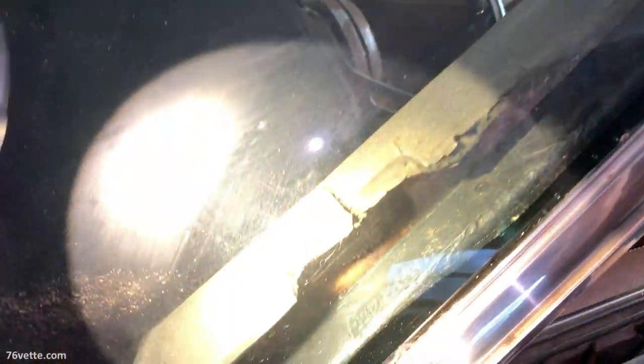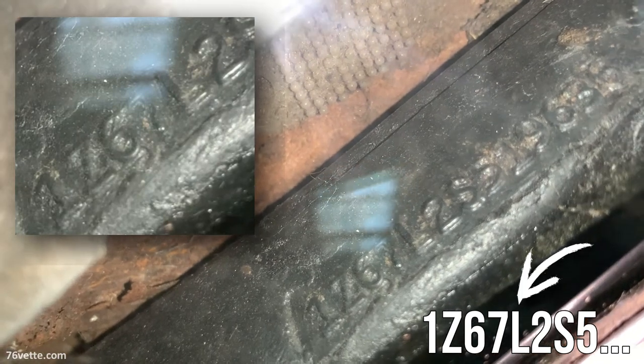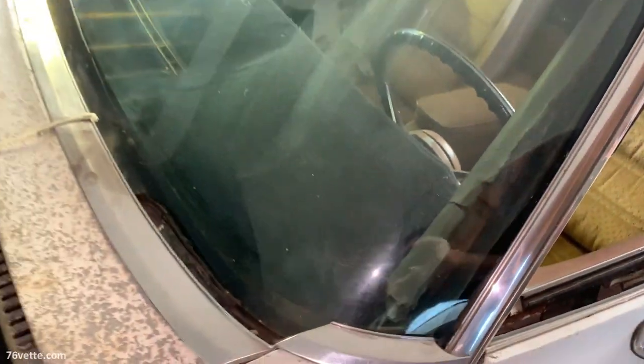It is also a four-speed car, which is a must-have for a C3 Corvette. Here you can see the pillar VIN number and the all-important letter 'L', which indicates it's an LT1.